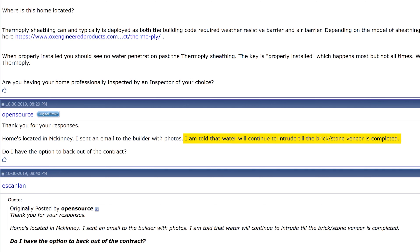Here's the real kicker: while doing my research I found a buyer of a DR Horton home who discussed this issue with the sales consultant. The DR Horton builder had told her to expect water penetration until the brick was up. The buyer said, 'I am told that water will continue to intrude till the brick or stone veneer is completed.' So DR Horton falls firmly into our ThermoPly category.